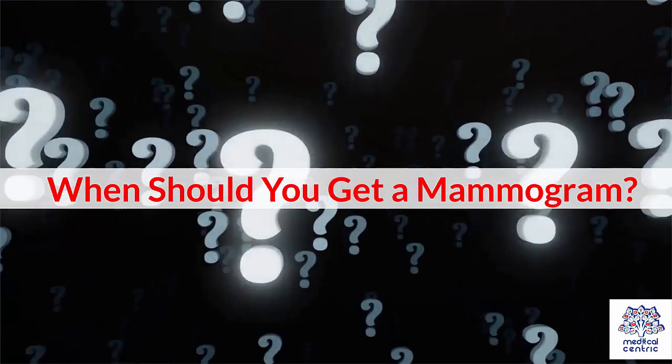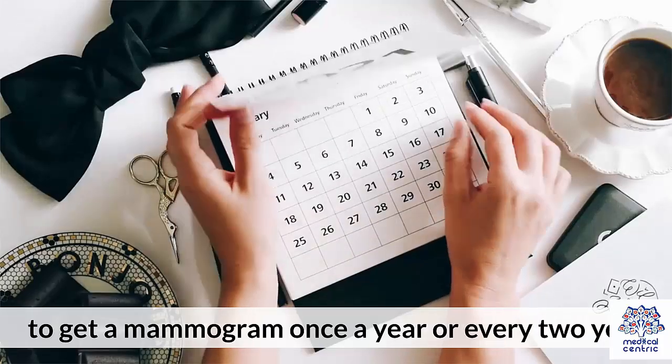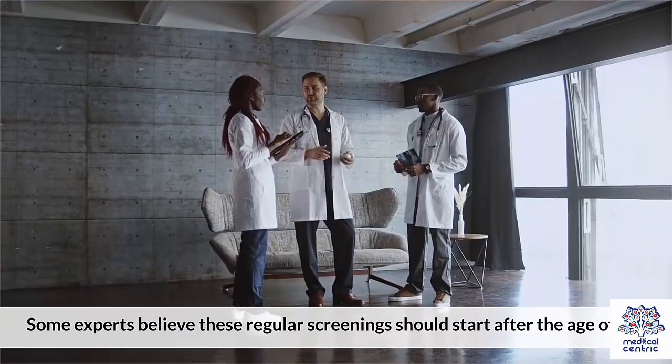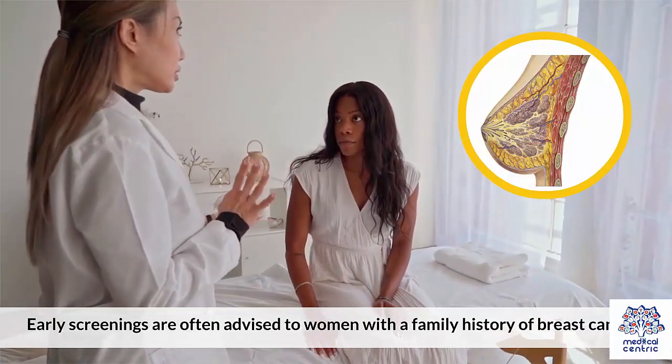When should you get a mammogram? Due to the high incidence of breast cancer, experts advise women above 40 years of age to get a mammogram once a year or every two years. Some experts believe these regular screenings should start after the age of 45. Early screenings are often advised to women with a family history of breast cancer.